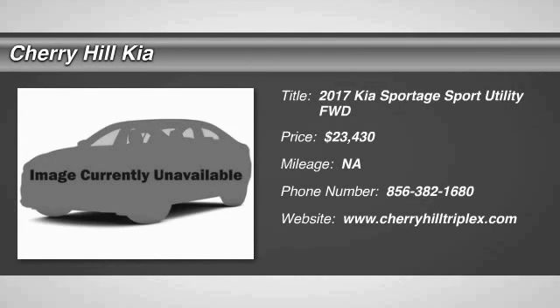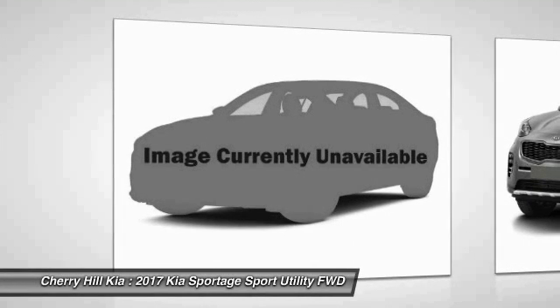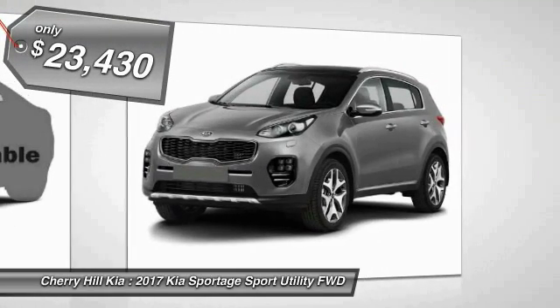2017 Sportage. With its sleek and stylish exterior and its roomy, feature-laden interior, the Sportage both looks good and performs well on the road and is priced below $25,000.